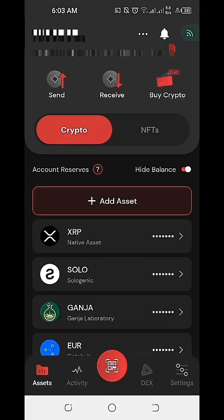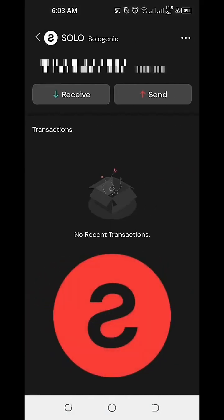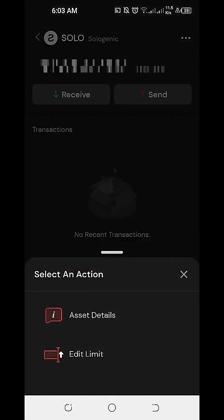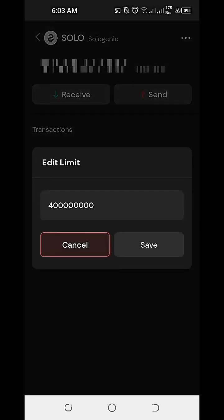On our second example, we click on the Sologenic token. On the next page, we click on the three lines on the top right, and on the lower part of the page, we click on Edit Limit. For the Sologenic token, we are allowed to store at least 400 million Sologenic tokens in one Sologenic DEX and Wallet.